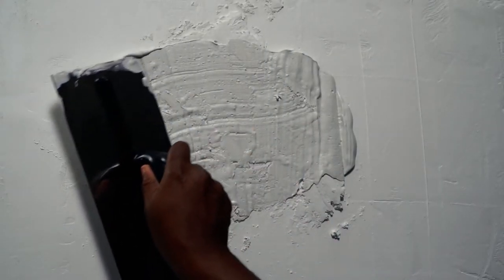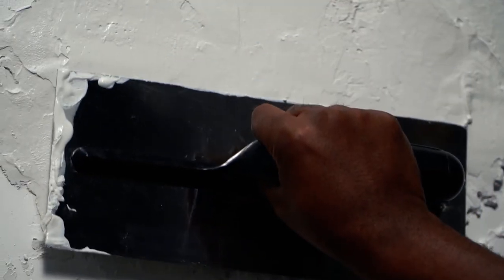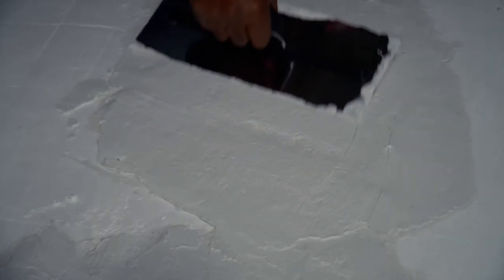The wicker plastering trowel helps you cover rough edges and uneven surfaces. It helps to create a clean surface either to paint or to apply wallpaper. Applying plaster with this trowel makes the job quick and easy.